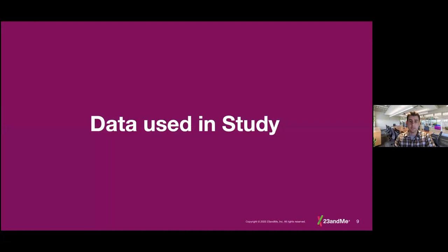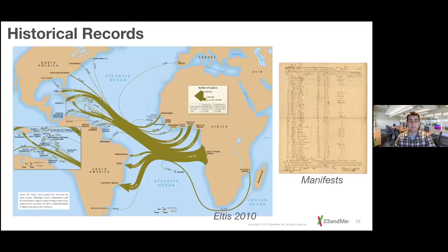To study such a large global event, we need global representation of study participants. We revisited the Atlas from ELTIS 2010, which is based on over 30,000 shipping manifests. Enslaved people over the course of 400 years were categorized based on which region they were shipped from — West Central Africa, the Bights of Biafra and Benin, and so on. Our goal is to compare these regions of Africa to different regions of the Americas using present-day people, whose genetic information tells us a lot about the past.